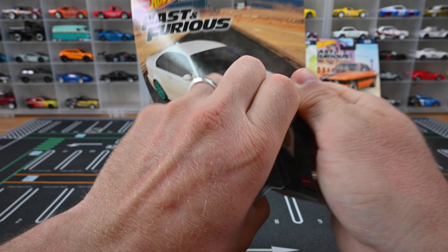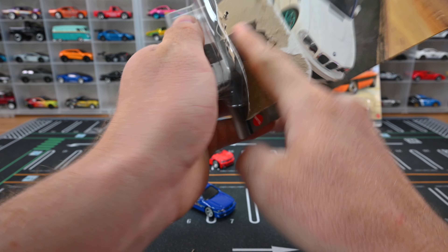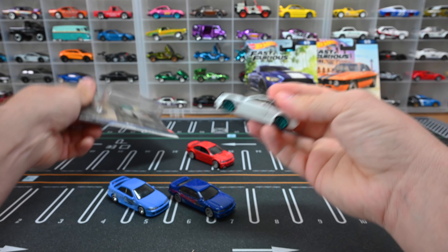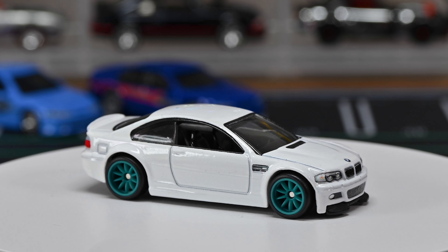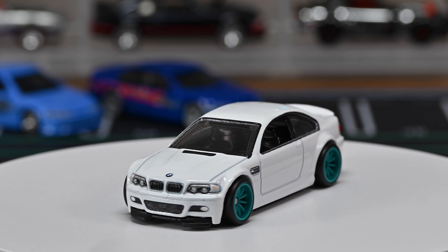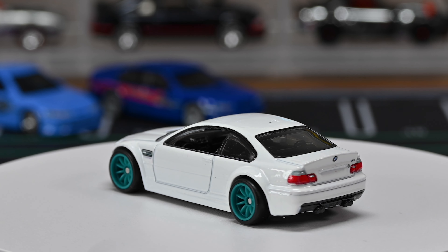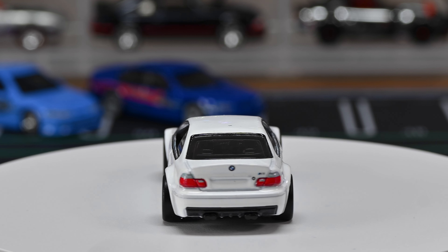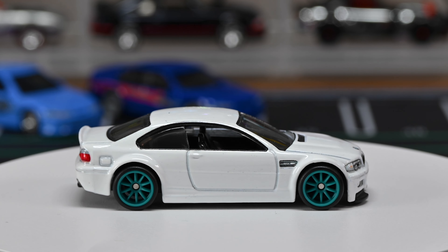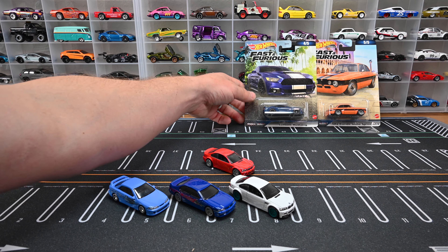This BMW M3 E46 is from Fast and Furious number seven. The artwork looks spectacular. I'm opening it since I don't have the previous version, but there's essentially no difference — same color, same wheels, same details. Just like the Autostrasse version it's almost exactly the same, except on this Fast and Furious one there's no license plate on the back. I do like the chrome wheels a lot, but the off-colored wheels look cool with white too.